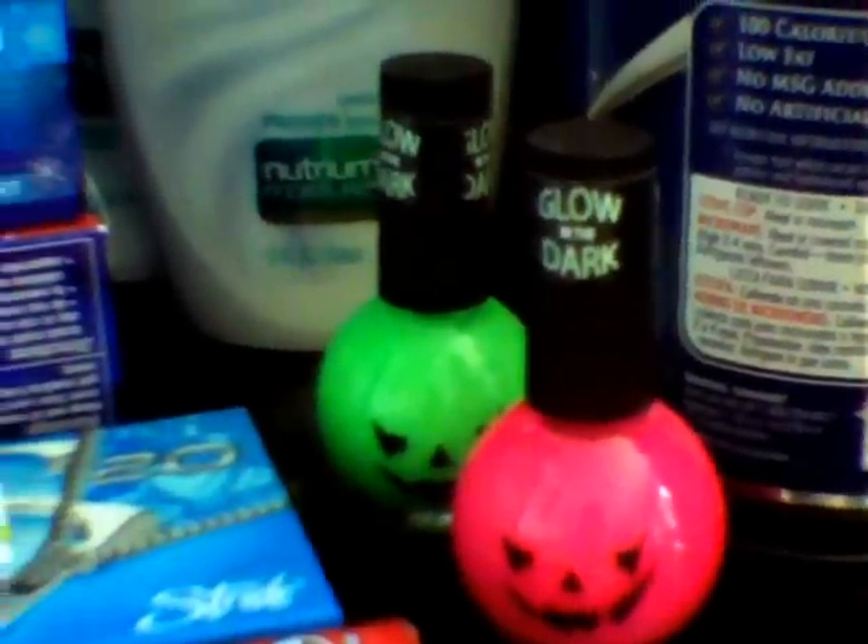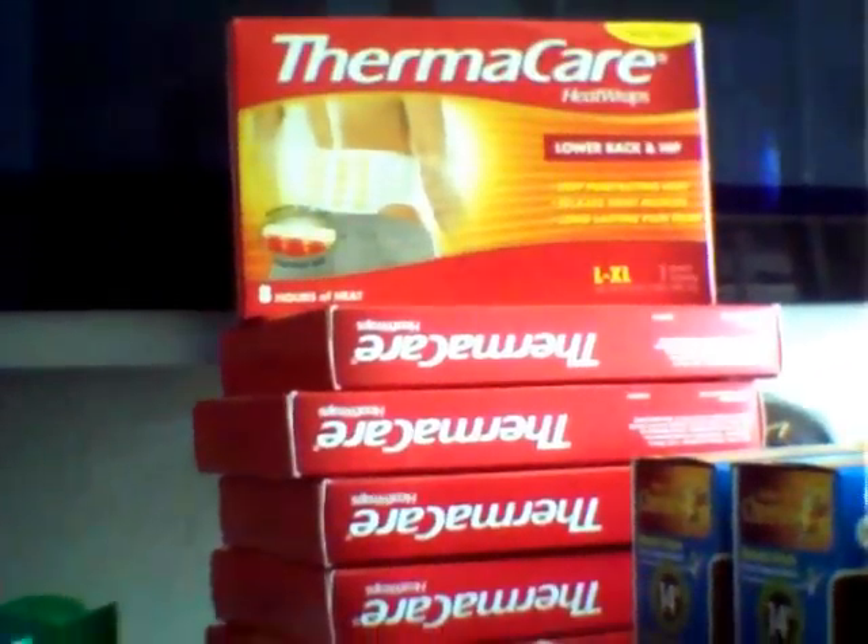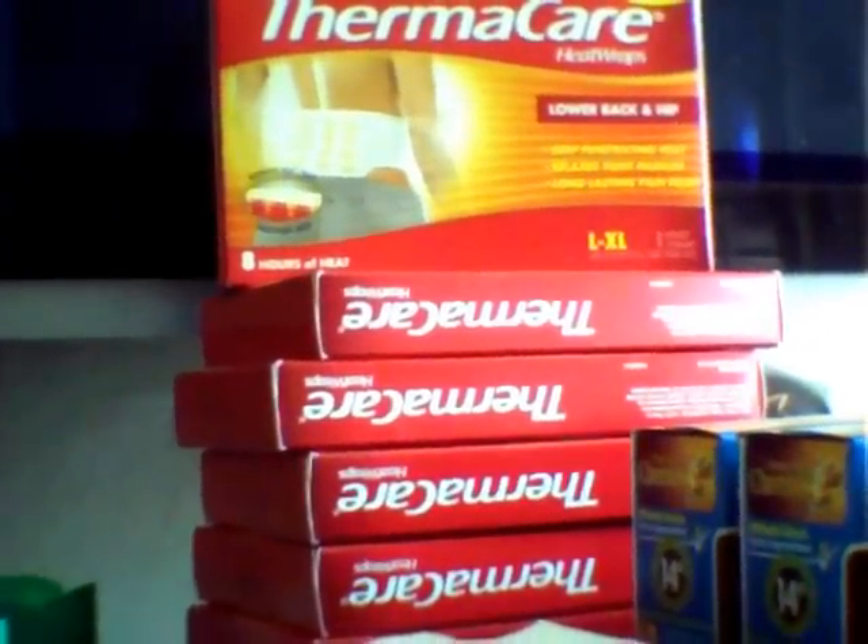The ThermaCare — I did pick up a few more. Those are completely free this week, just pay the sales tax. They're $3, and then there's a $3 in-ad coupon.